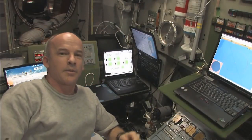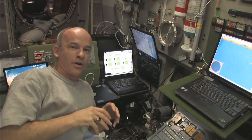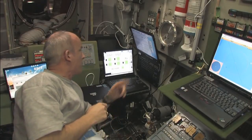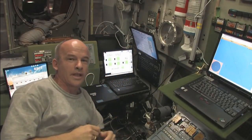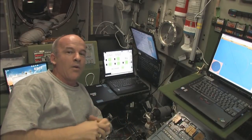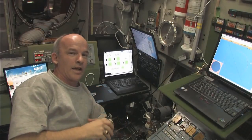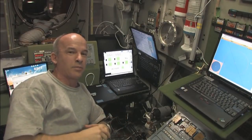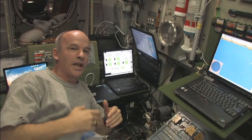Here we are down in the Russian segment in the service module. We don't actually operate the reboost here on board — the ground programs it and then the computers on board execute the reboost. We have insight into the parameters coming up, and it looks like we're programmed to do a 2.7 meter per second increase in our delta-V. When the engines fire, we will experience a small acceleration — 0.0185 meters per second squared — and I'm going to try to demonstrate that at the time of ignition and during the burn.